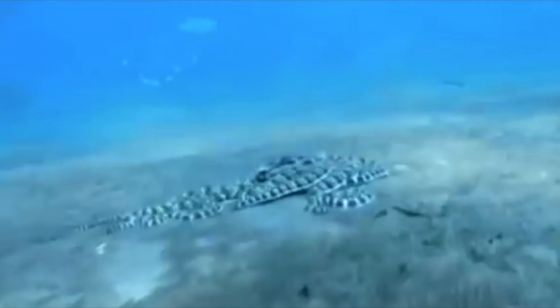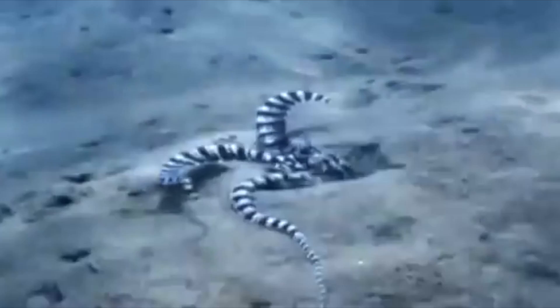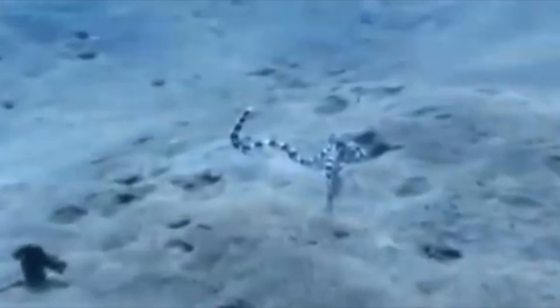The mimic octopus makes itself look like a living, moving animal. It pulls all its arms around behind its body and swims along like a poisonous flatfish called a banded sole. In other cases, if it's getting attacked, it puts six arms down a hole and raises the other two arms to look like a poisonous sea snake.